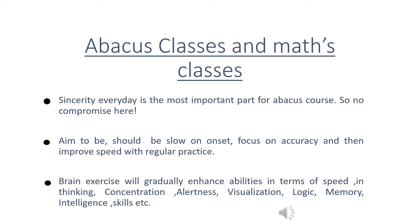Practice every day is the most important part of the Abacus course, so no compromise here. The aim should be slow on onset — focus on accuracy first, and then improve speed with regular practice.